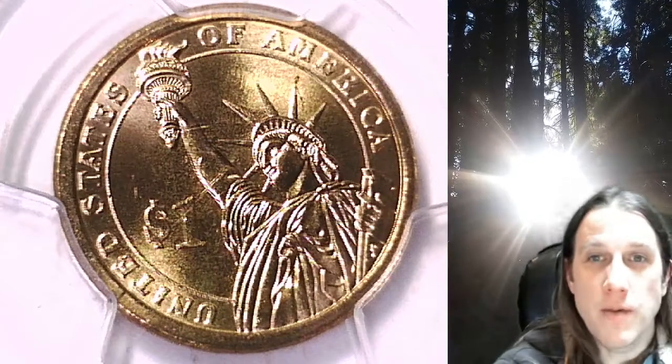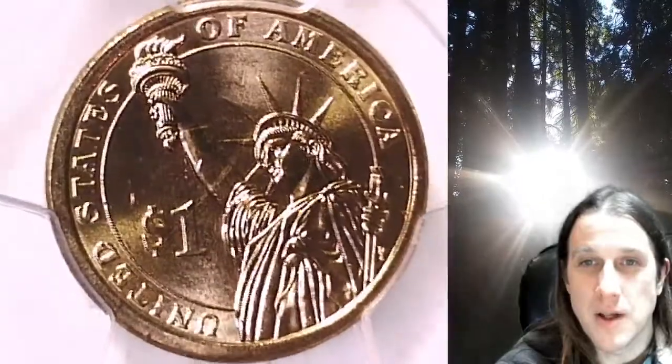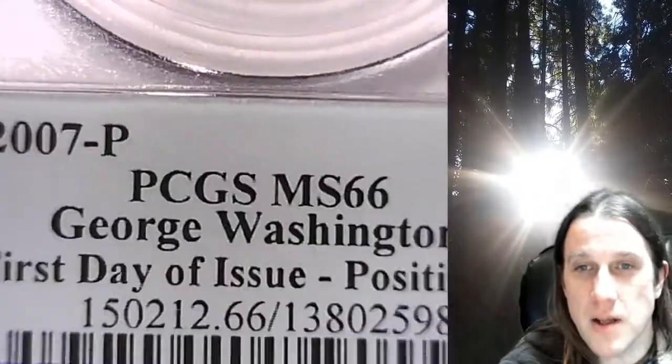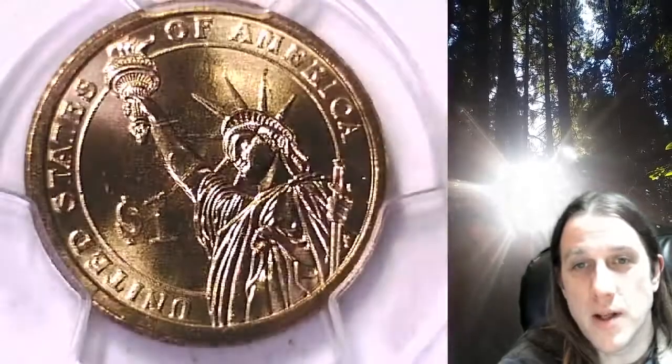Welcome to Time Traveler's Coin Exchange. The next coin we're going to take a look at is a 2007P Presidential Dollar. This is a business strike coin from the Philadelphia Mint. It has been graded by PCGS and they graded it at Mint State 66. It features President George Washington as the first day of issue PCGS slab insert, and the coin is in Position B.